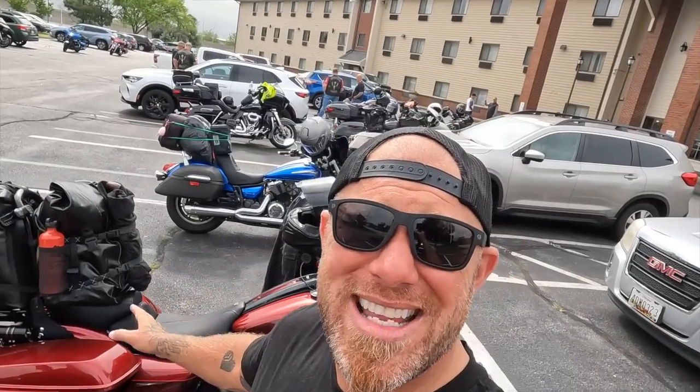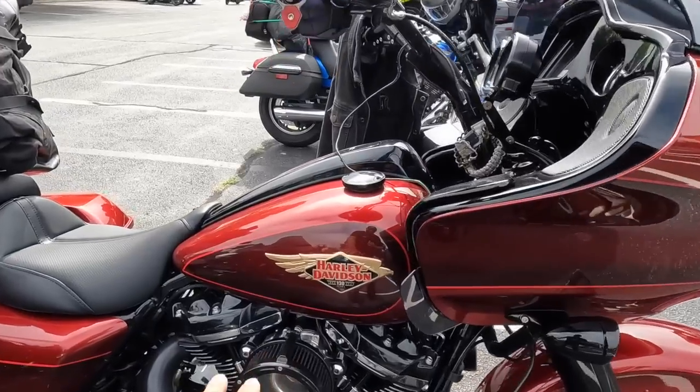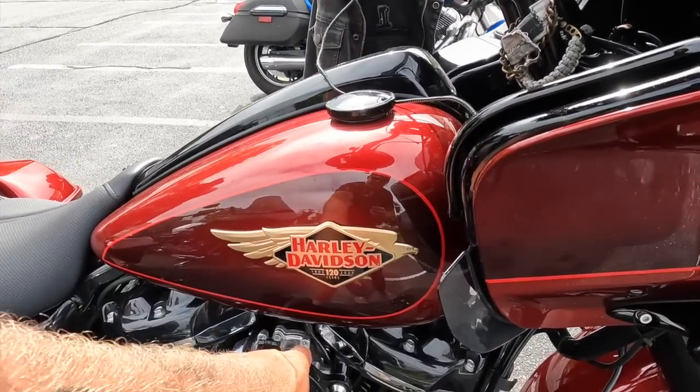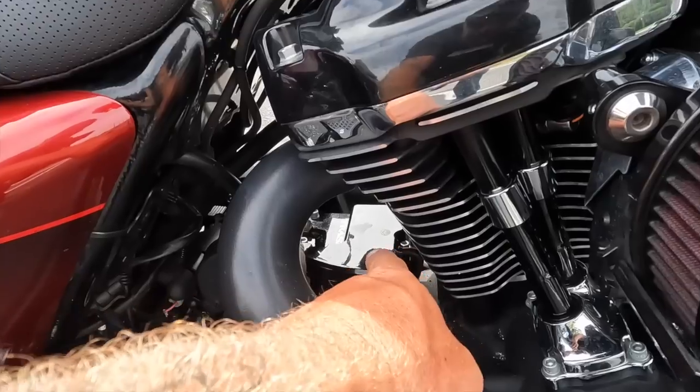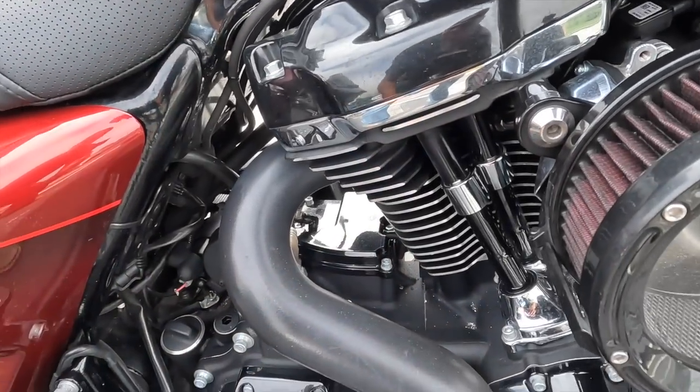It does have some miles on it. Although it's just barely two months old, it does have 15,000 miles on it today and will probably have 25,000 miles on it when I give it away. So far it has been running absolutely perfect. I've got an HP throttle body, the Trask air intake, and the Trask checkmate, which is really important on these M8s for the oil.